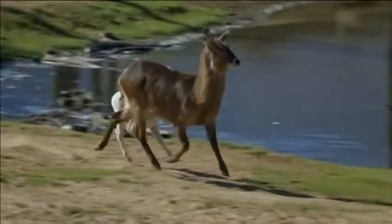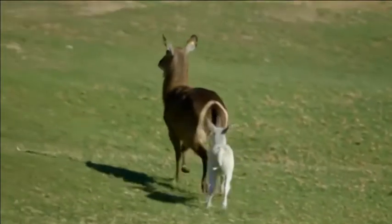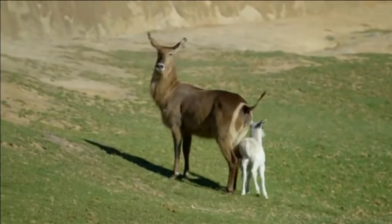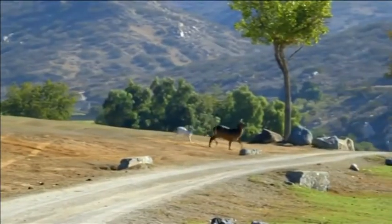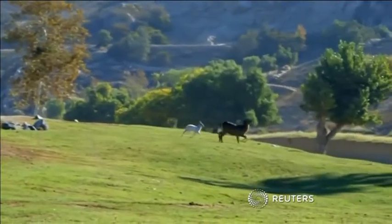Jane Kennedy is the zoo's lead keeper, and she says Luke's coloring is reversed down to the bull's-eye ring on his rump, which is usually white, not brown. As he's unable to effectively camouflage himself, the three-week-old calf probably wouldn't fare too well in the wild.